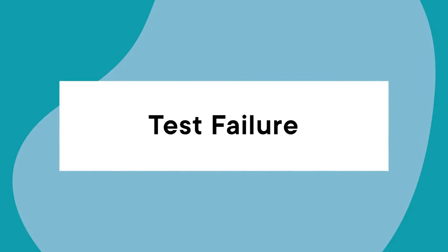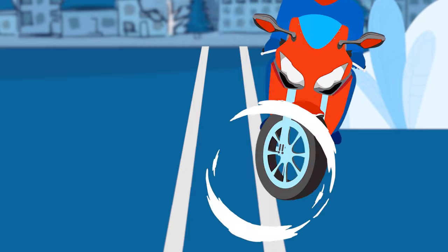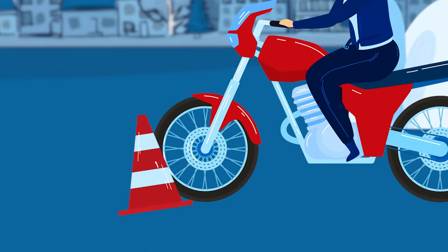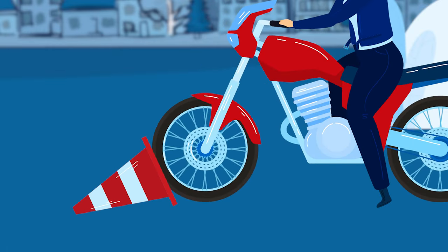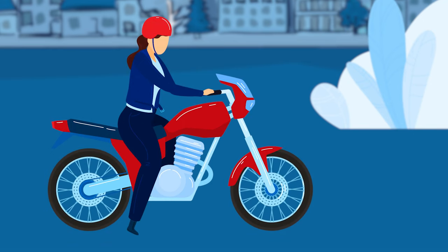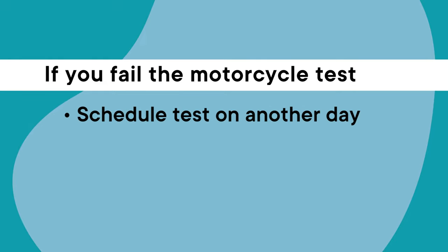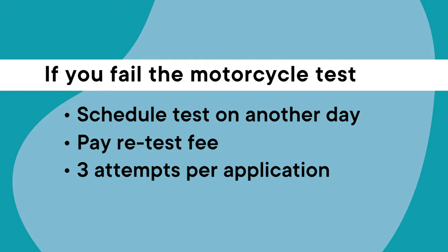You should be aware of some common errors that will result in a skills test failure: if your front wheel crosses the painted line, if you hit or fail to maneuver around the cones, or if you put your foot down before reaching the end of a skill. You'll need to practice more and schedule a new test on another day and pay a retest fee. You're allowed three attempts to pass; otherwise, you'll have to submit a new application.